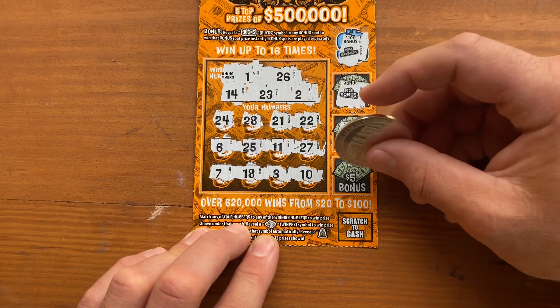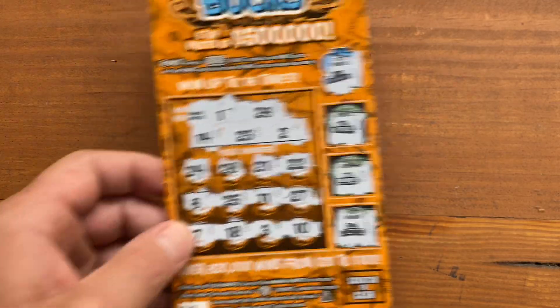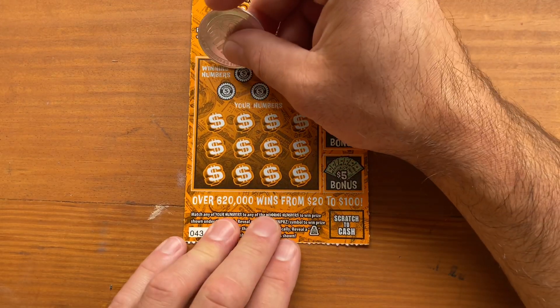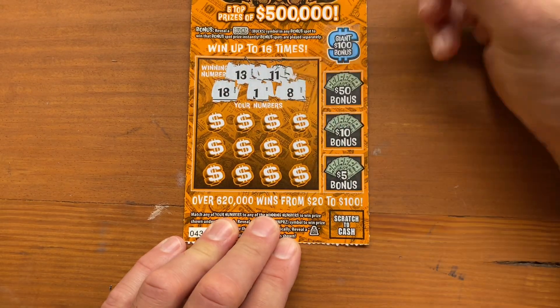Alright, on to ticket number 43. Same thing. Winning numbers are 13, 11, 18, 1, and 8.